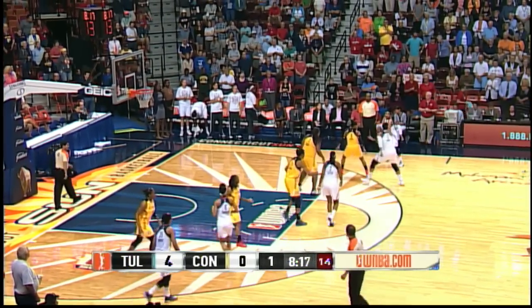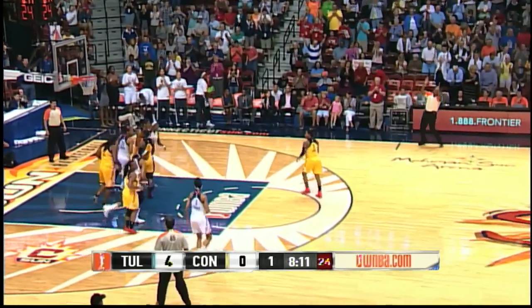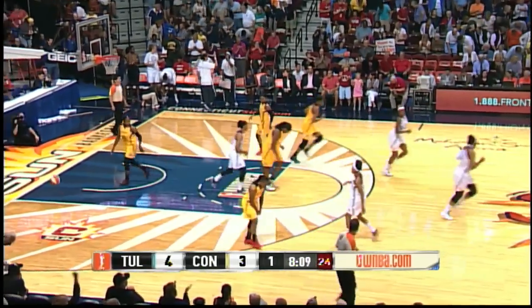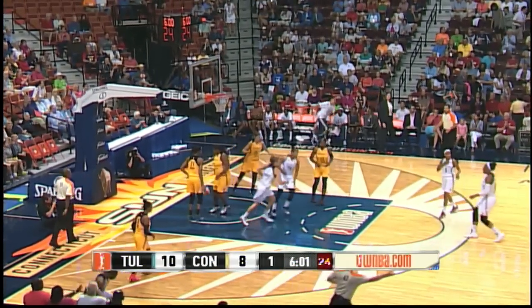Baud doesn't do that off the dribble, but she can hit that face-up jumper. Alex Bentley, step back, three is good, and the center on the board. Right down the lane for an easy two. Help has to be there. You need to understand that Sims is looking to take that shot, not to pass.